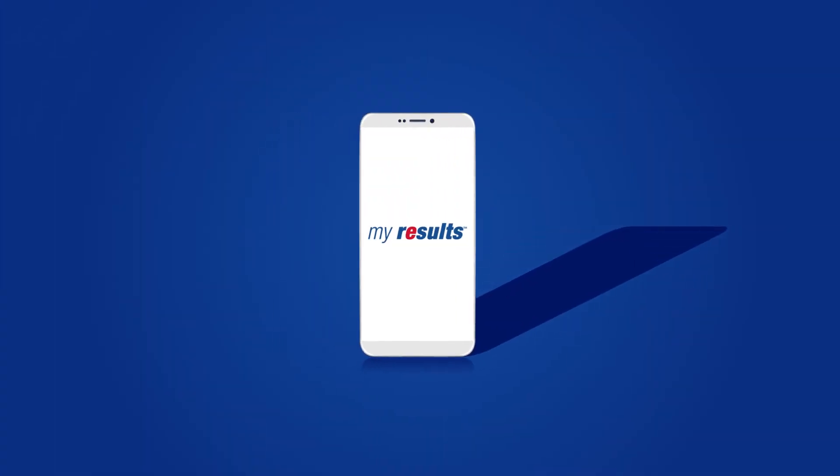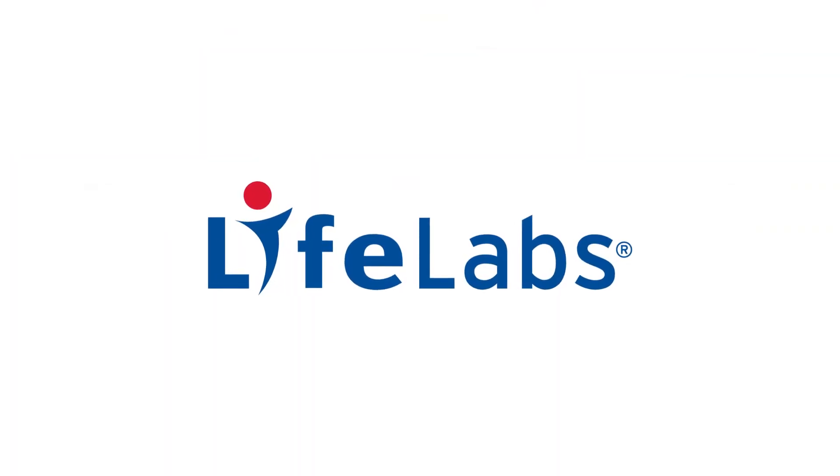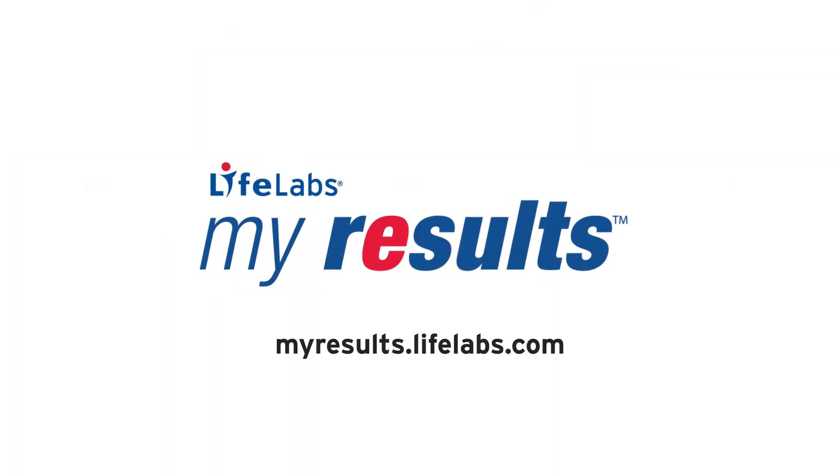Need LifeLabs on the go? Our new portal is fully mobile and tablet friendly. Thanks for choosing LifeLabs. With our new look and features, we're excited to serve you better.